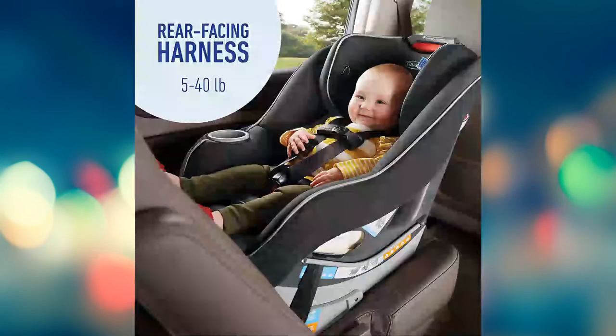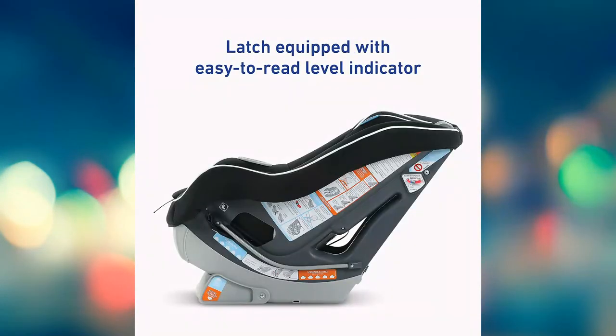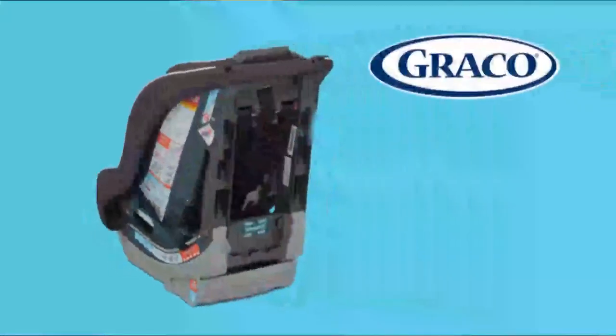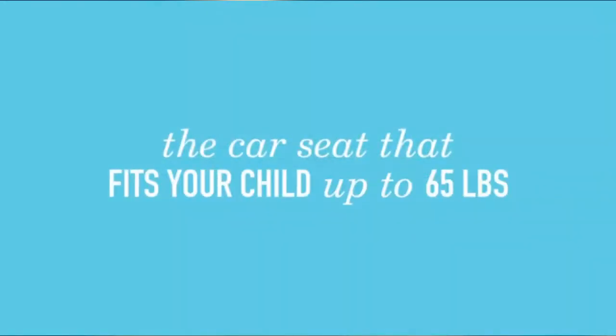The Simply Safety Adjust Harness System adjusts the harness and headrest height together with one easy motion — no rear-threading required. Graco Protect Plus engineered uses a combination of the most rigorous crush tests to help protect your child in frontal, side, rear, and rollover crashes. Additional testing is based on the new car assessment program and for extreme car interior temperatures.